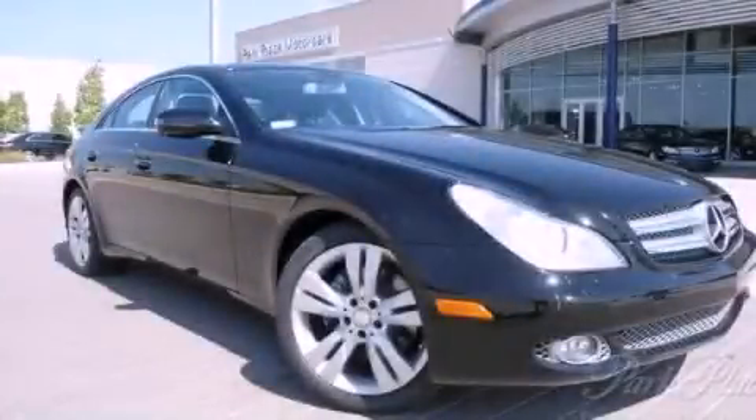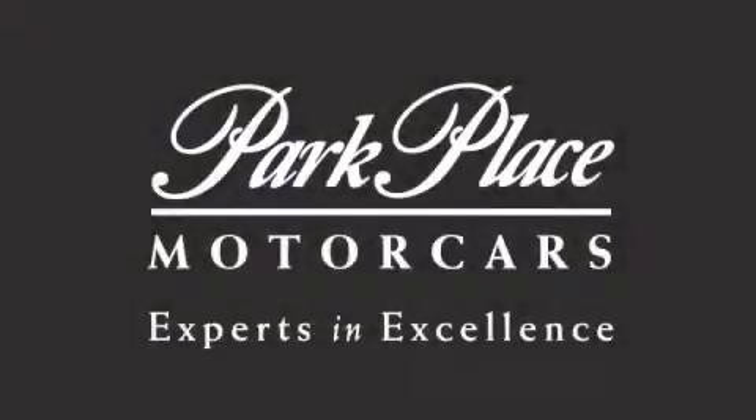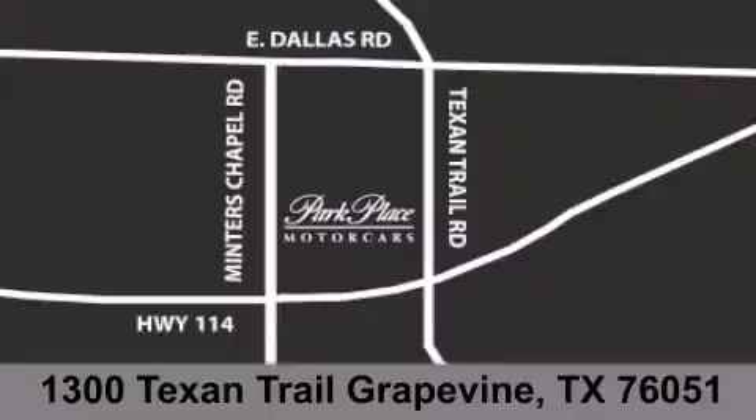Contact us today to arrange your test drive. Thank you for considering Park Place Motor Cars Grapevine for your next luxury vehicle. If you have any questions, please visit our website, give us a call, or stop by our dealership located at 1300 Texan Trail in Grapevine.